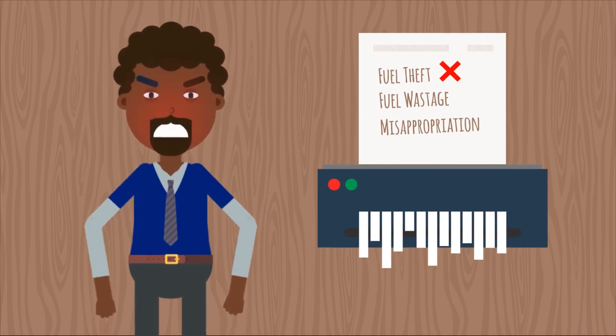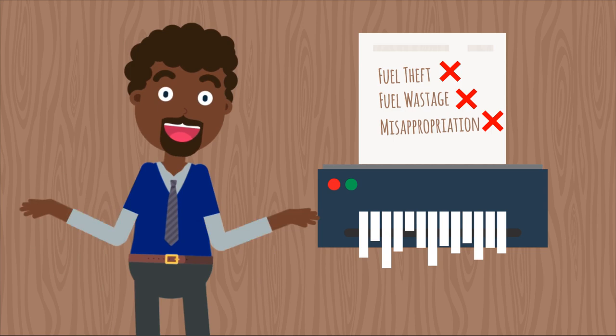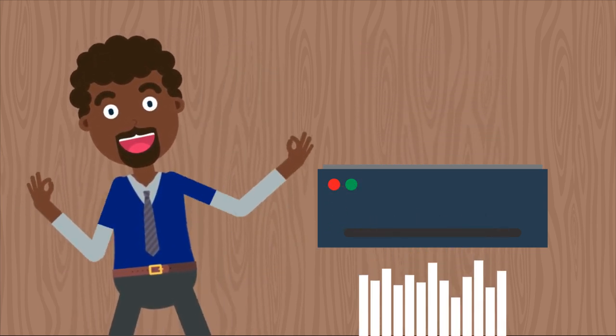Vices such as fuel theft, fuel wastage and fuel misappropriation by vendors and employees are eradicated, thereby giving you the much-needed peace of mind.